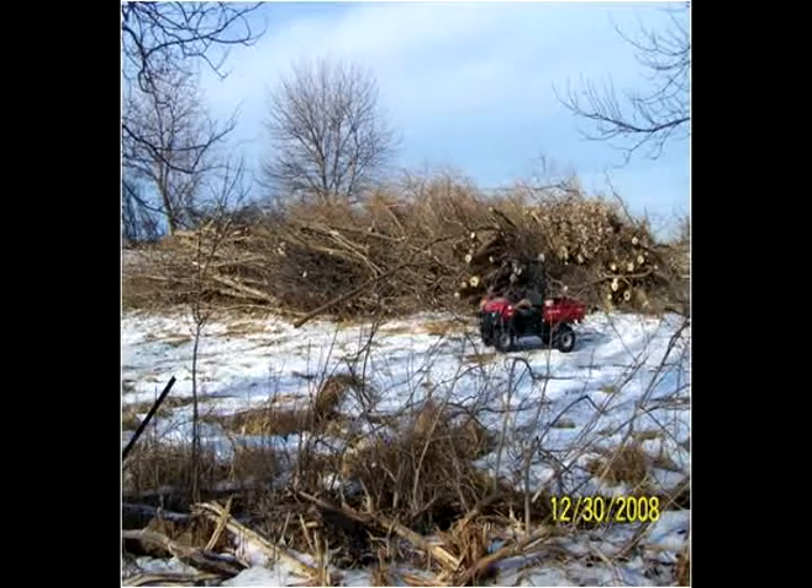Step 1: Improve the woodlands surrounding the pond by removing invasive species and weed trees, and reintroduce fire into the woodland.